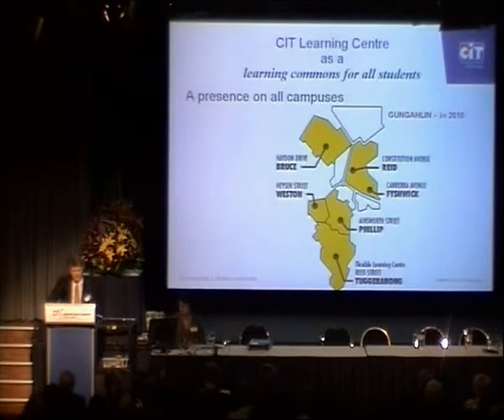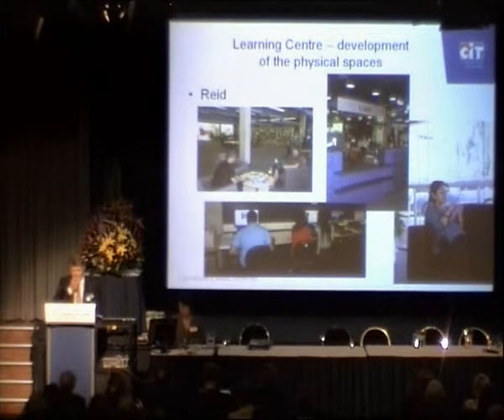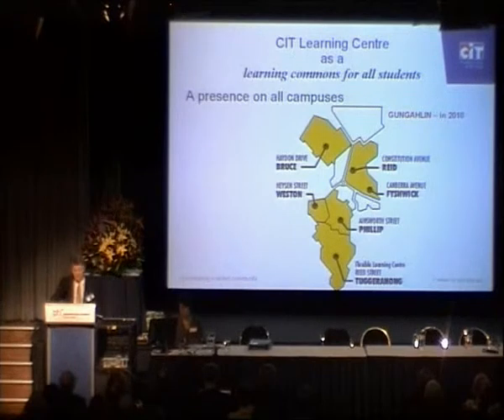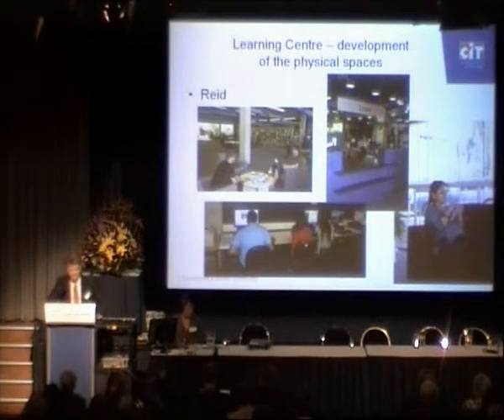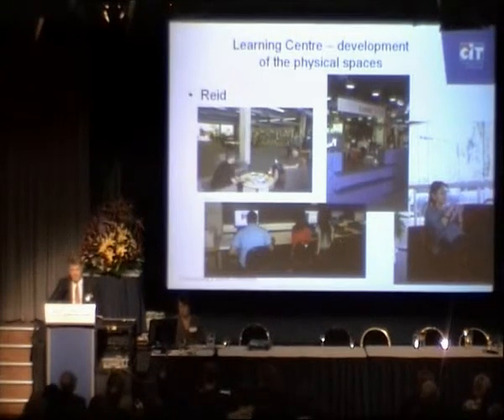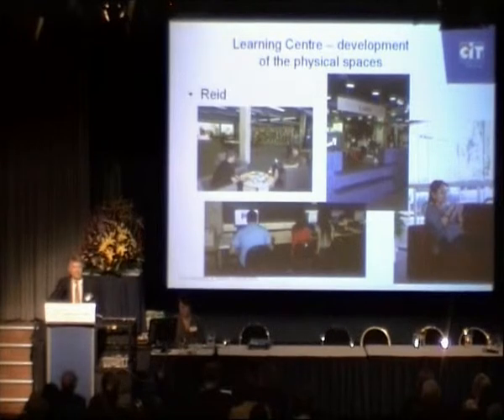The slides I'm now going to show give you a feel for the developments taking place on our campuses. We have centres at Reid, Southside, Bruce, Fishwick, Tuggeranong, and a new learning centre to be established at Gungala. At Reid we already have a relatively well-developed learning commons. We're undertaking some refurbishment of the spaces at the moment — reducing the formality of some areas, increasing the social spaces, increasing computer access, and introducing wireless access to that learning commons and learning centre later this year.